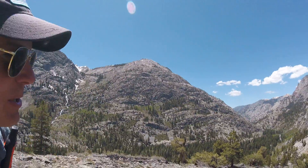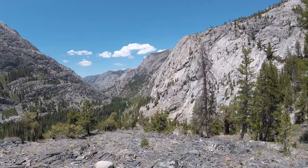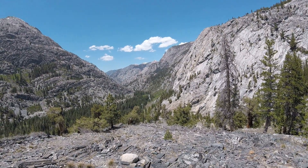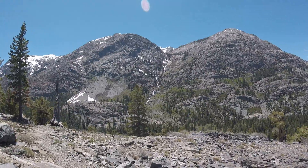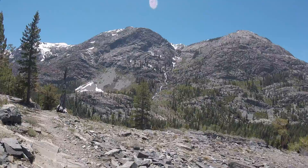Day number 74. This beautiful valley is created — or at least named for — Evolution Creek running through the bottom of the valley. Another waterfall. There must be just thousands and thousands of waterfalls out here in the Sierras.